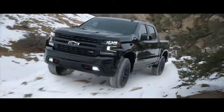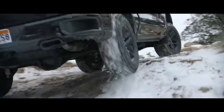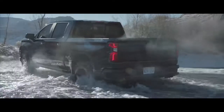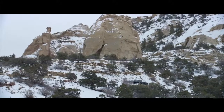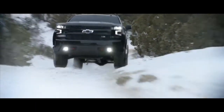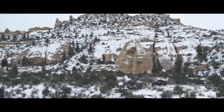The Chevy Silverado Trail Boss — when you have a two-inch lift, when you have Goodyear Duratrac tires, when you have Rancho shocks and an integrated dual exhaust, when you have all that, the last thing you'll need is a road. The Chevy Silverado Trail Boss — ready to off-road, right from the factory.